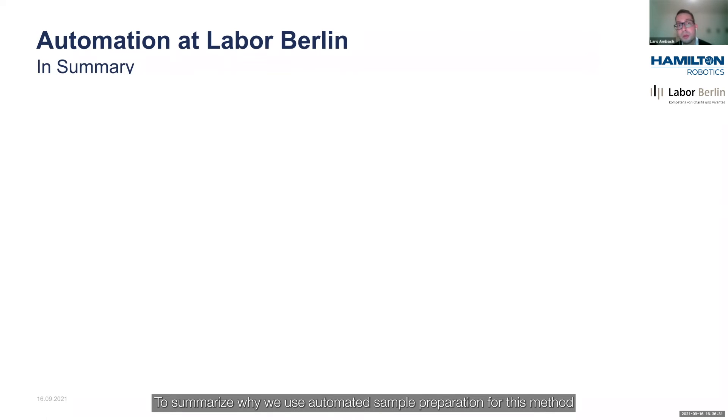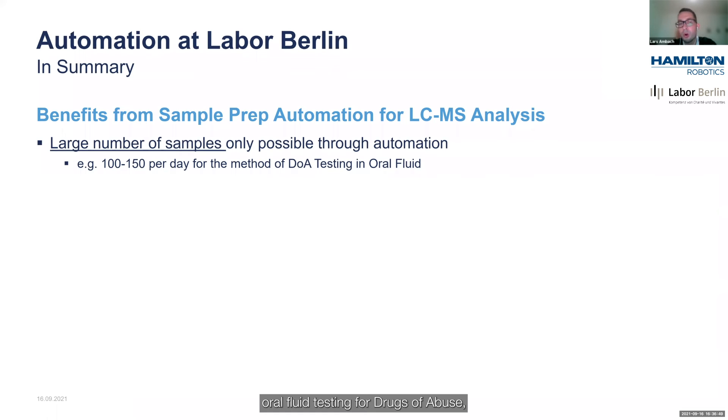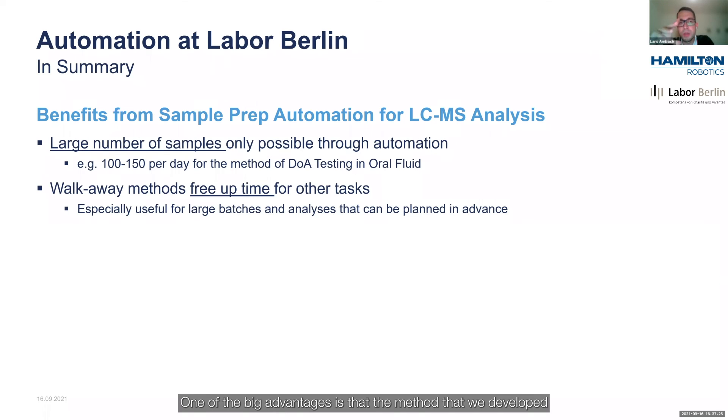To summarize why we use automated sample preparation and what benefits it gives us: without automating the sample preparation process, it would not have been possible to even start with oral fluid testing for drugs of abuse. Our customers have projected 100 to 150 samples per day, and preparing that volume with solid phase extraction manually would have been impossible. Another big advantage is that the method we developed is a walkaway method — once you start the process on the instrument, it does everything automatically. You can literally walk away and free up time for other tasks.